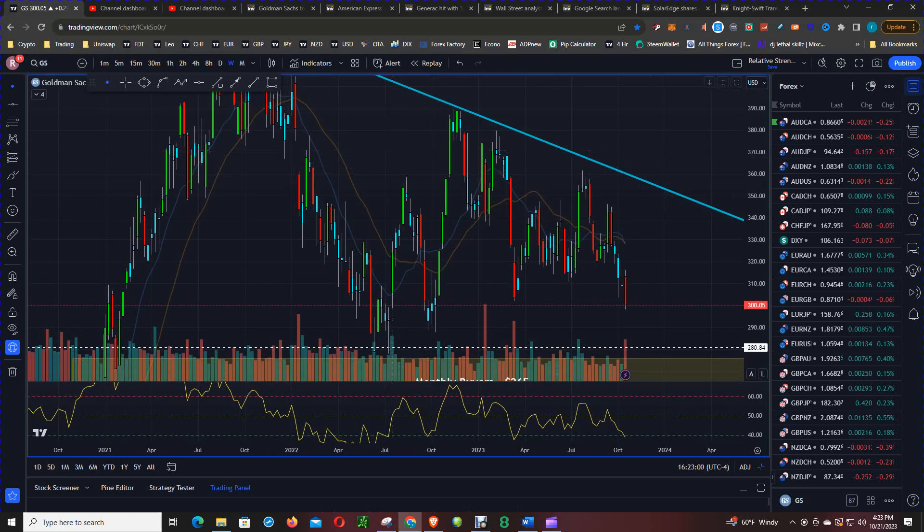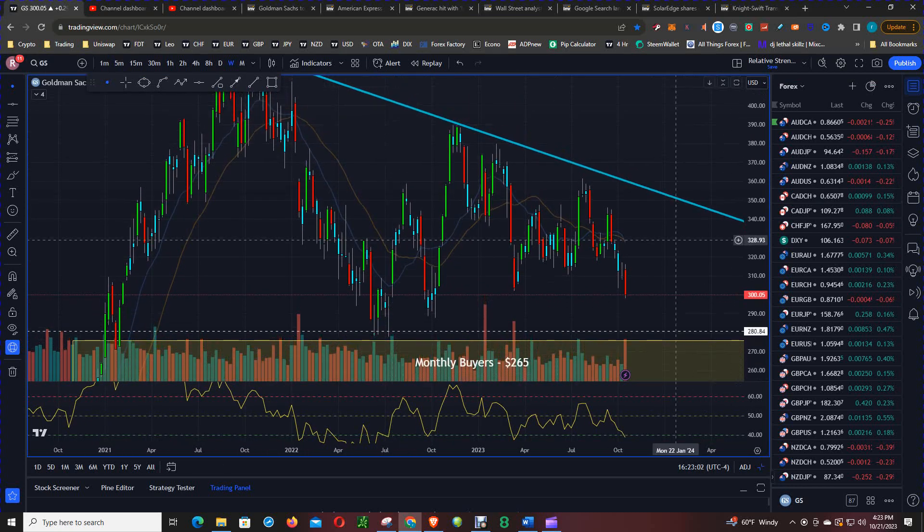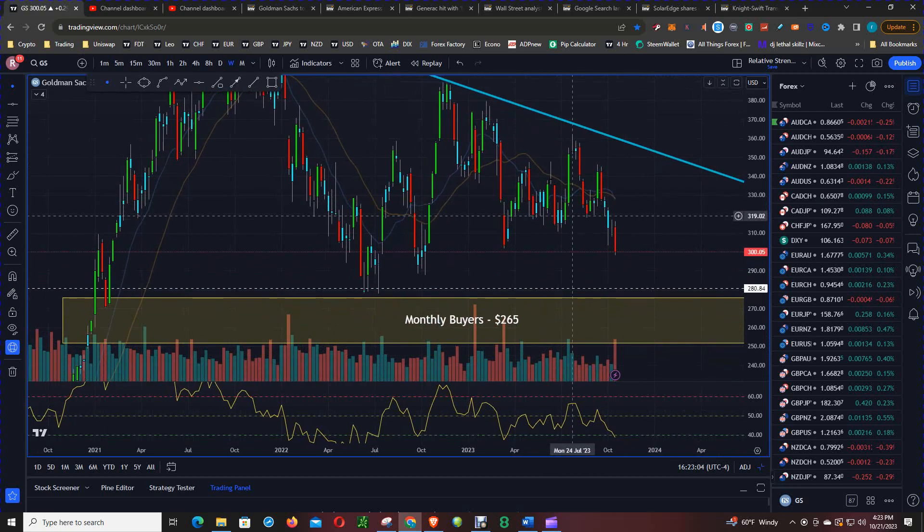Going back to the analysis, this is the weekly chart. We can start seeing support a little lower from current price at $300. Then $290 and $280 become the next levels of interest.